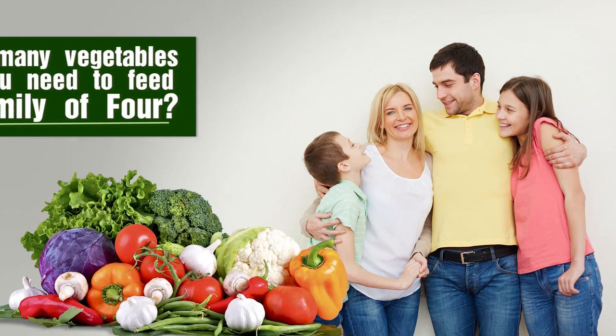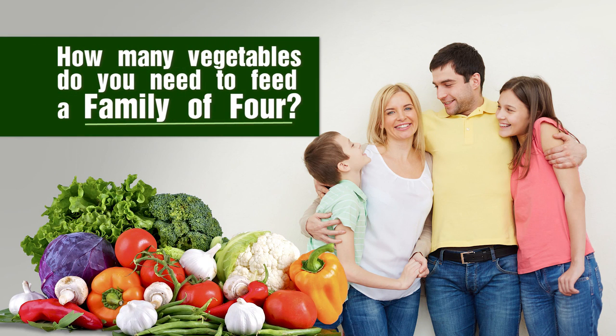Hi, I'm Murray Hallam, and you might be wondering how many vegetables have I got to grow to feed my family of four? That's the standard family — mum, dad and two kids.